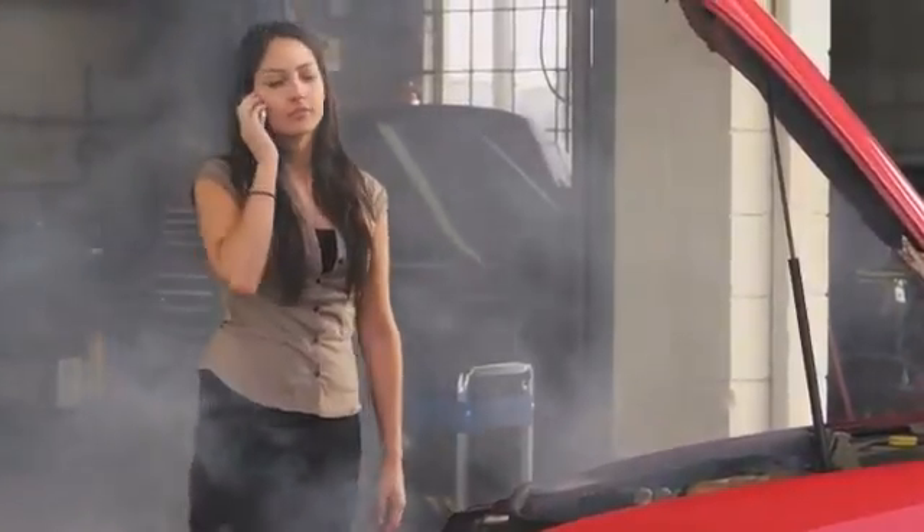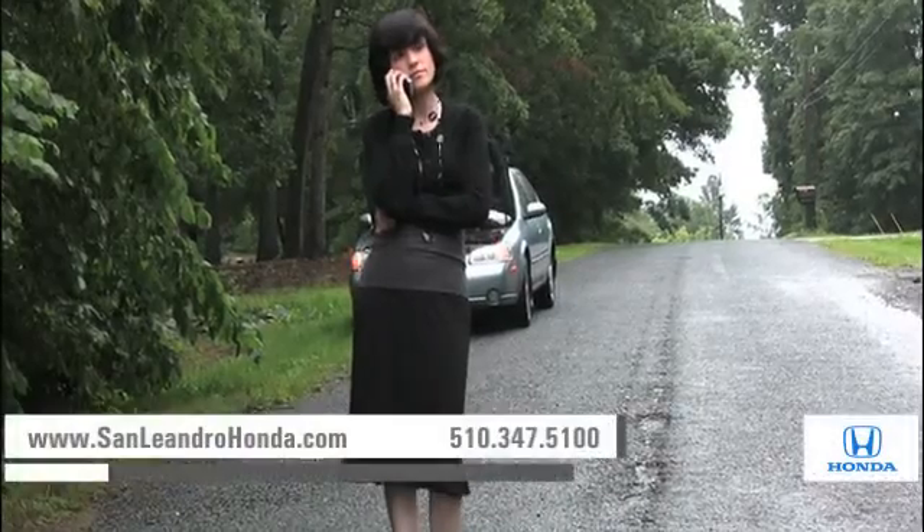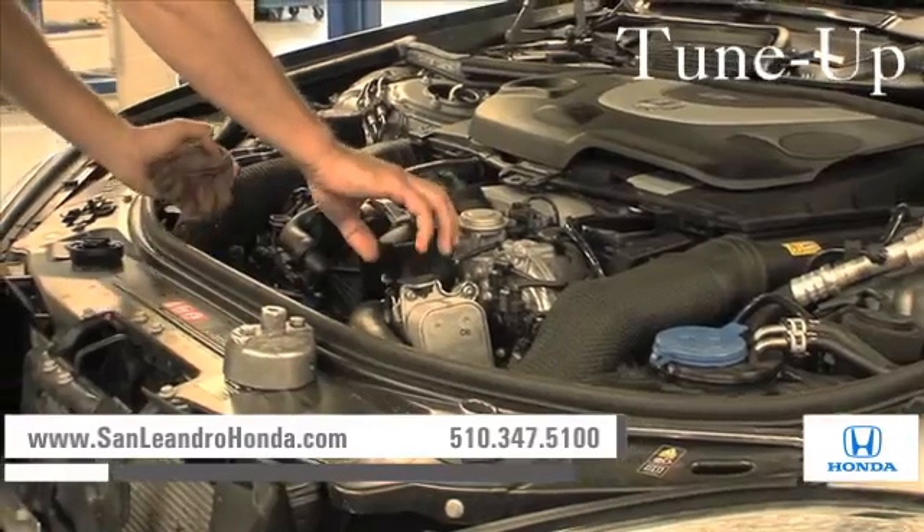Taking your vehicle to a big-name chain service provider can be expensive and irritating, whether you need transmission work, tire rotation, or a tune-up.